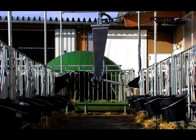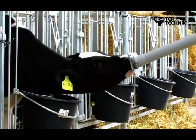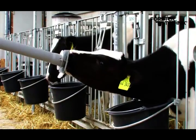With the new Calf Rail from Förster Technik there is now for the first time an automated solution for intensive raising of calves in individual pens.